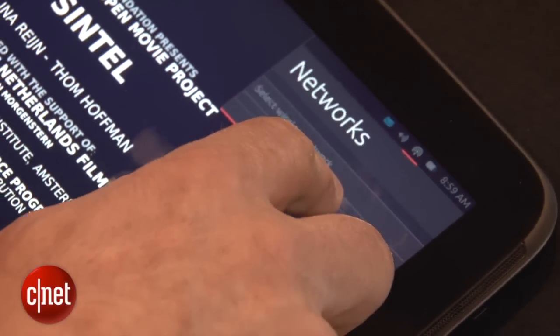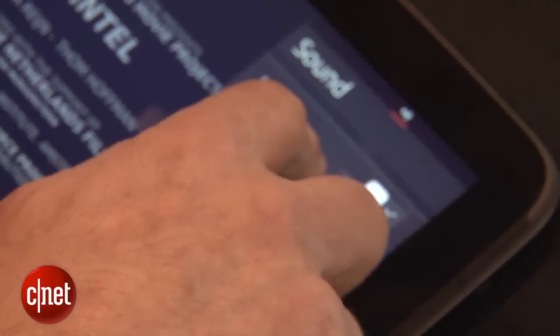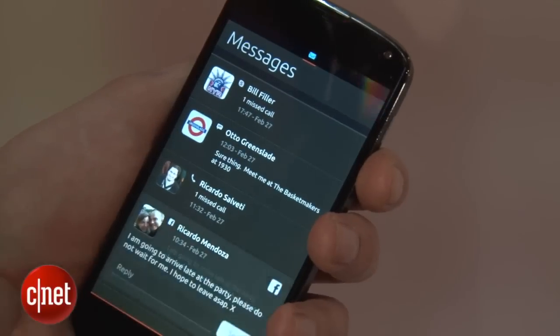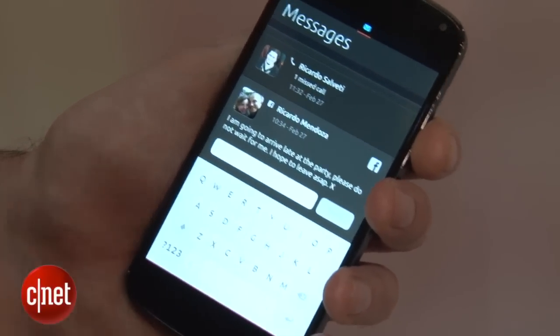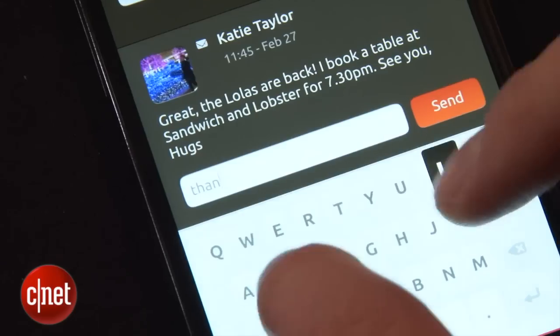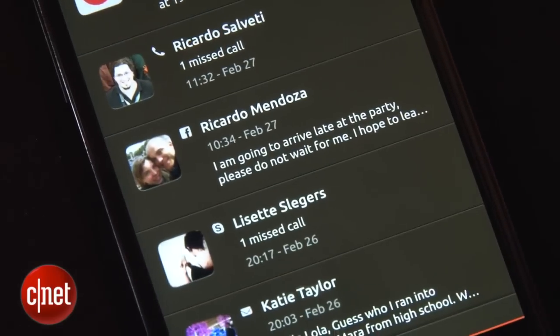If you swipe in from the top, you get all different status indicators like your Wi-Fi and so on, and you also get your messages. The great thing about this is you can tap on a message and reply instantly without having to open an app — you just say hi, how's it going, and hit send. It's really, really clever and really, really quick.